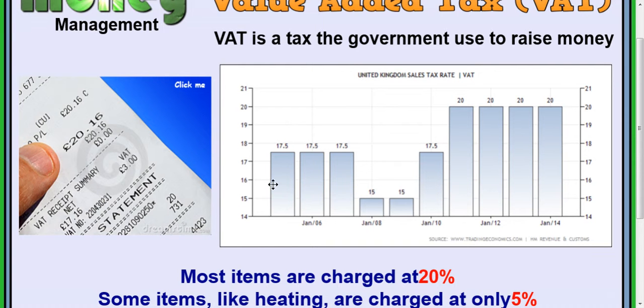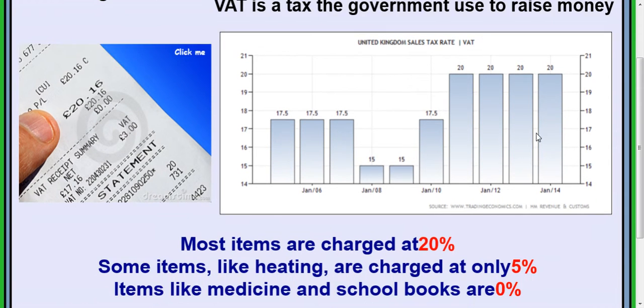Here's a history of the VAT rates from January 2006. It used to be 17.5%. In 2008 it dropped to 15%, then back to 17.5%, and from about 2011 it went to 20% and it stayed there. So VAT is charged at 20% at the moment.